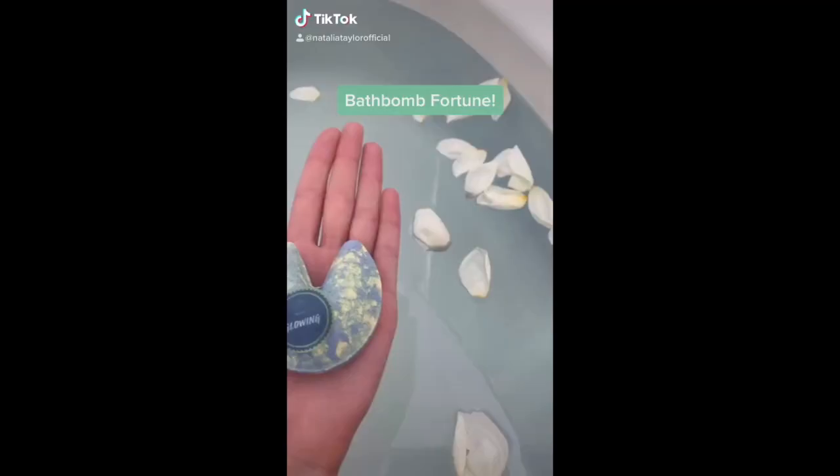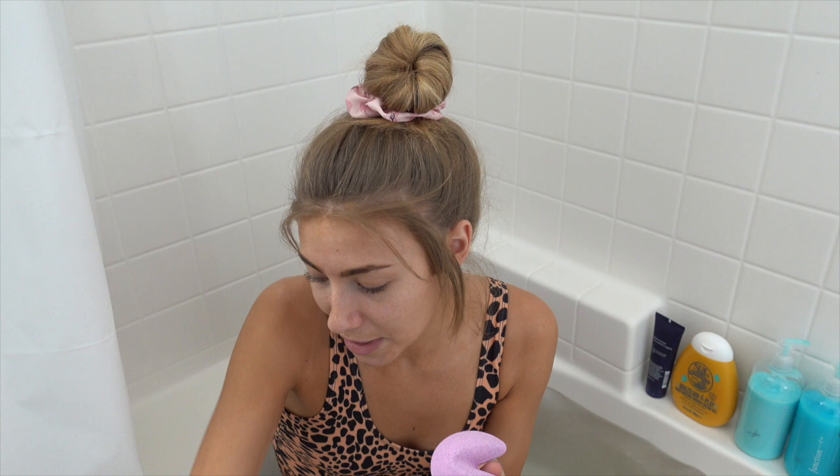Fun fact — these bath bombs actually have fortunes in them, that's why they're shaped like fortune cookies. I always upload TikToks with these bath bombs and they get like millions of views. There are people on TikTok who know me as the bath bomb lady and have no idea I have a whole YouTube career. I'm still waiting for someone to recognize me solely for bath bombs. They say your brand chooses you — I suppose that's true.